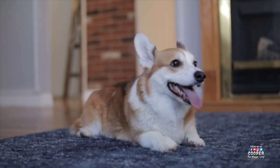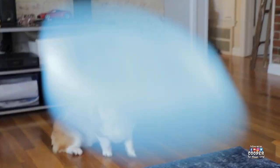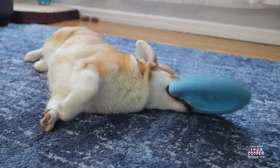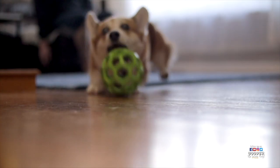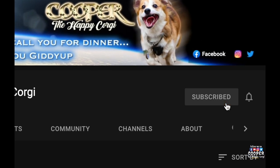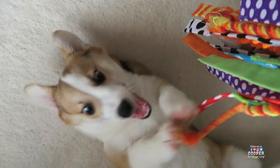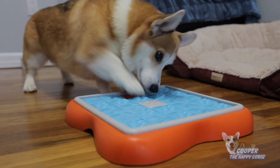Cooper loves playing fetch, and I bet your dog does too! In this video, we'll show you some fun toys you and your dog can enjoy playing fetch with. We have other videos that feature other toys that your dogs might love, just as much as Cooper does.